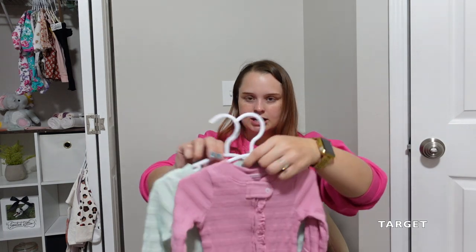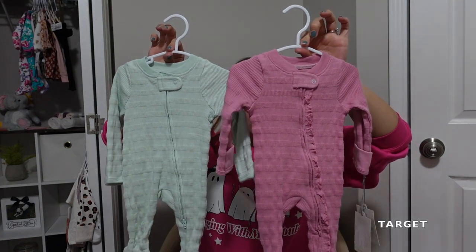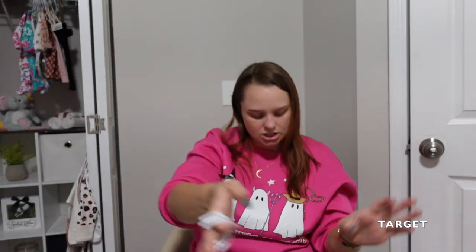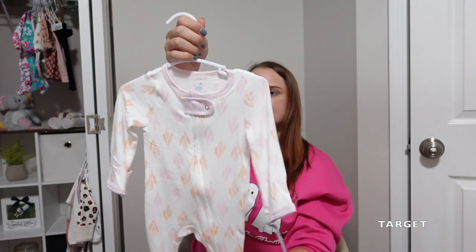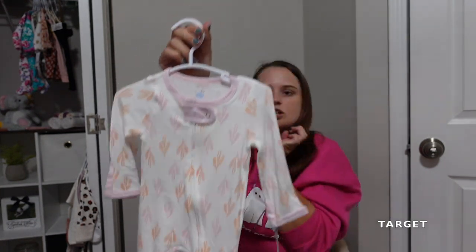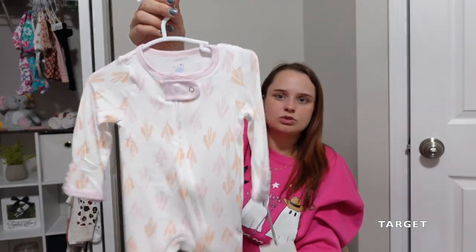These came in a set — just some plain waffle knit little sleepers she can wear when she gets here. These are both newborn size. A lot of the recommendations are to get as many sleepers as you can in newborn and zero to three, because that's pretty much all they'll be wearing. And then this one is Cloud Island — if you've ever felt these in person, you know how soft and lightweight they are. I just want her to be comfortable.